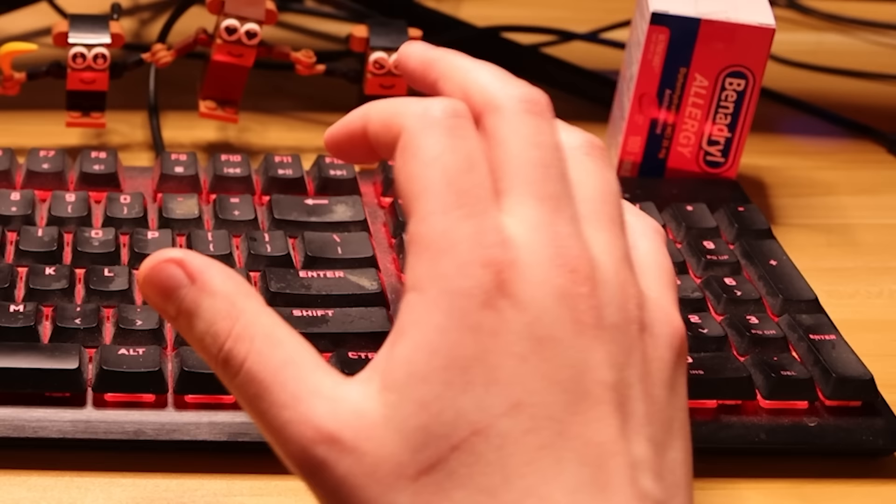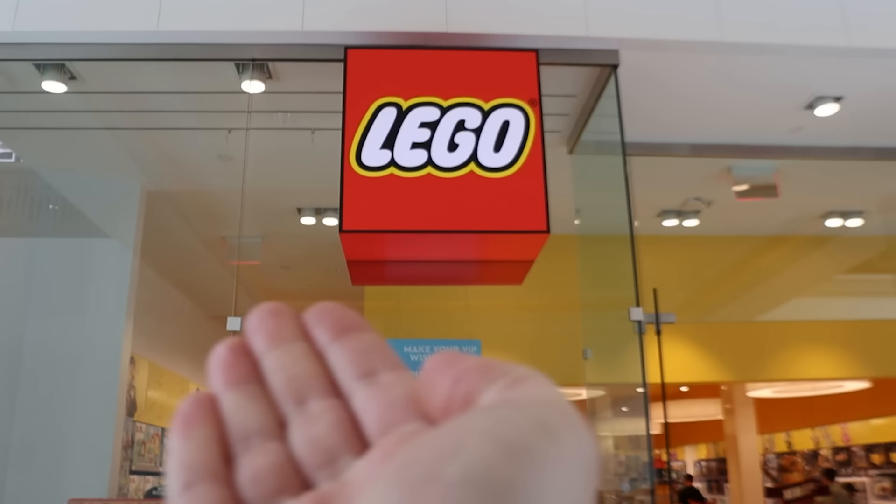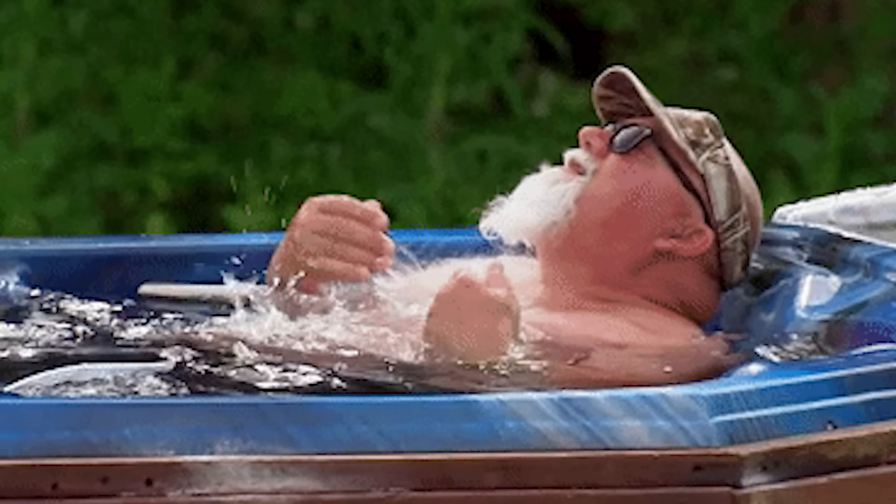I've been meticulously rummaging through Wish, and I've found 10 of the weirdest, most cursed, cheap LEGO knockoffs. LEGO tends to be very expensive, so I was wondering if it was possible to find a cheap, more affordable alternative to satisfy my needs.